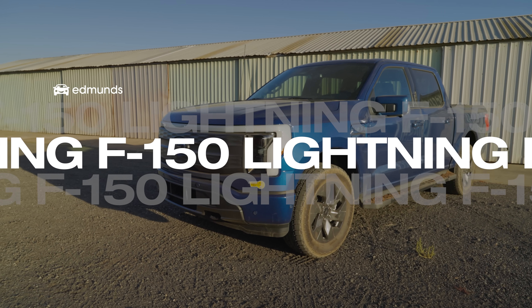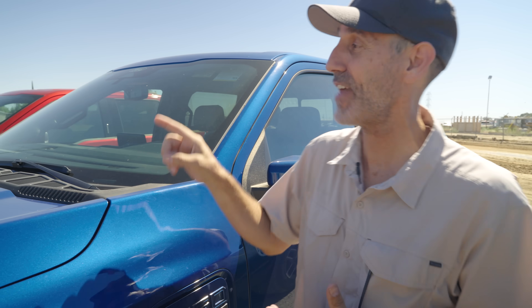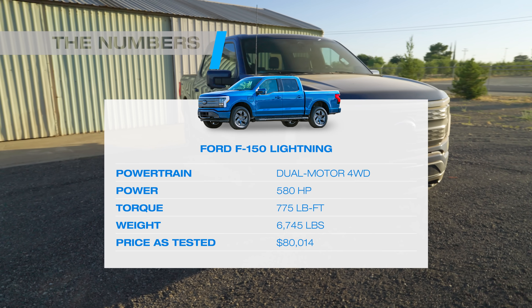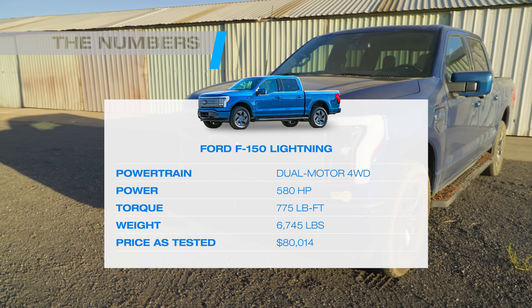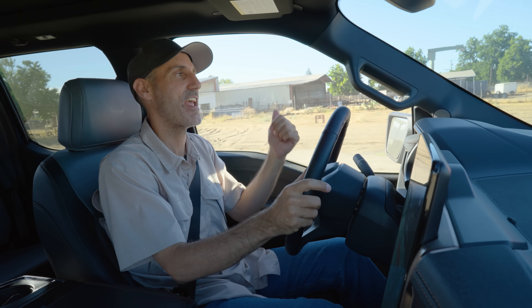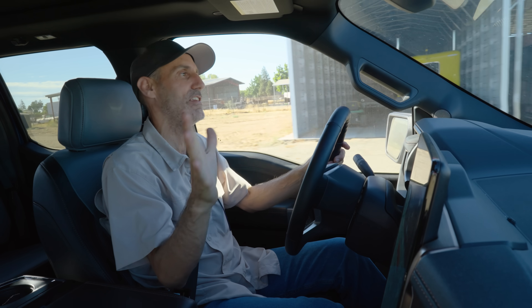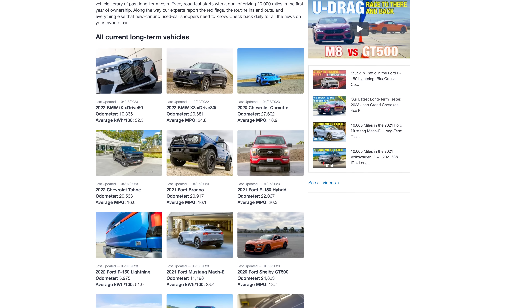Weighing just under 6,800 pounds, the F-150 Lightning is still a thousand pounds heavier than its hybrid cousin. This thing is sporting dual electric motors — one front, one rear — good for 580 horsepower and 775 pound-feet of torque driving all four wheels. It's a beast. If you want to check out some of the other things we've been up to in these trucks, head over to edmunds.com — there's a link in the description with info and content on all the vehicles in our long-term test fleet.